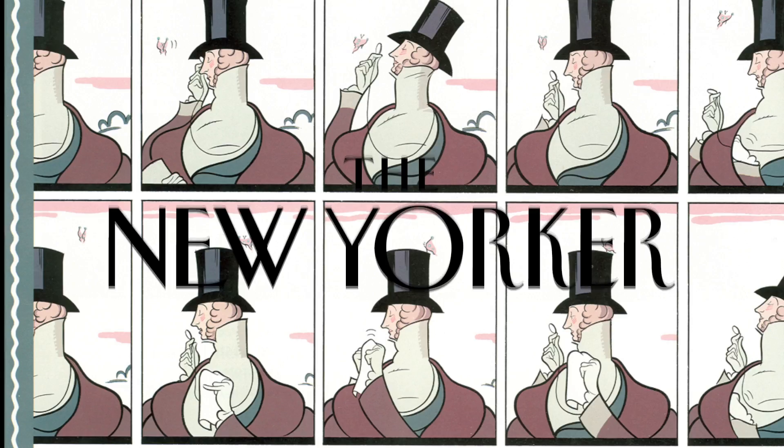The New Yorker has been telling the stories of our culture for 88 years. That's almost a century of celebrated writers, and covers, and artists, and five editors.